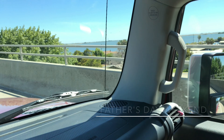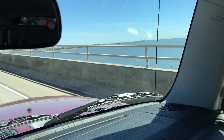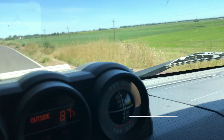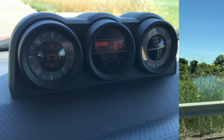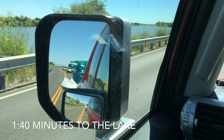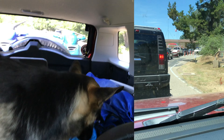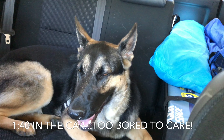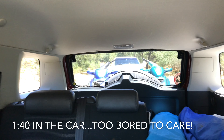We are headed to Lake Comanche. This is the Delta, it's 87 degrees out. We are at Comanche South Shore. There's Kara. Our gear. Our rig.